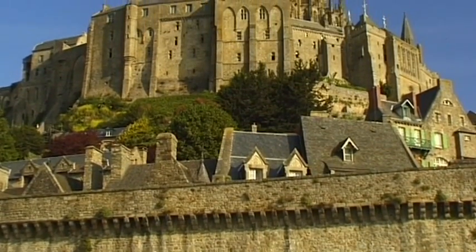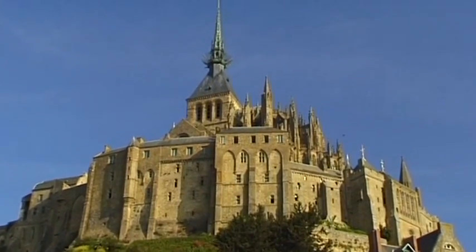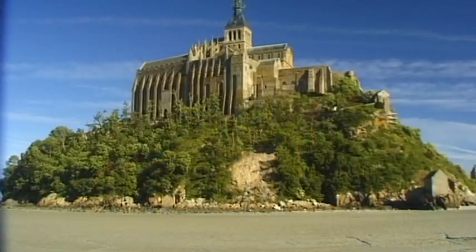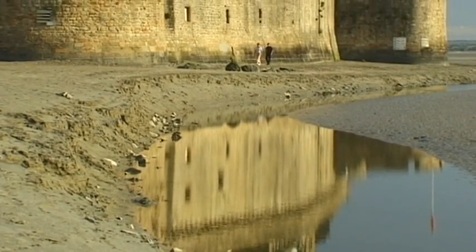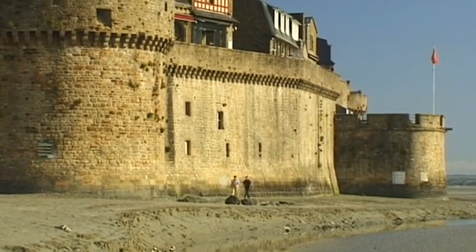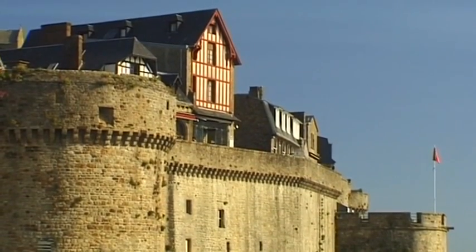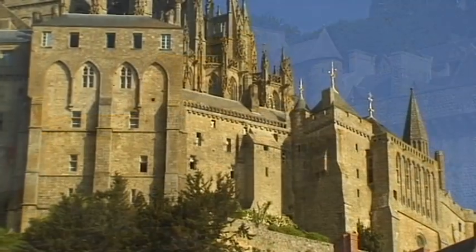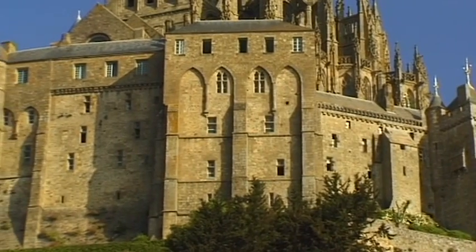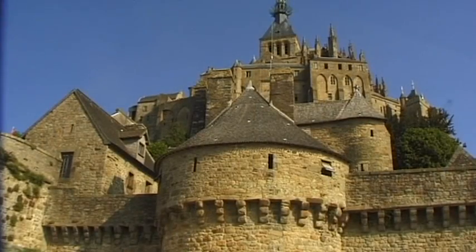Mont Saint-Michel, with its historic buildings — the 80-metre-high granite mound in France's Normandy — is like something from a fairy tale. Powerful fortifications surround the small town and the abbey at the top of the rock, the remains of Mont Saint-Michel's dramatic past. Due to its unique location and architectural splendor, this picturesque village is often referred to as the wonder of the Occident.